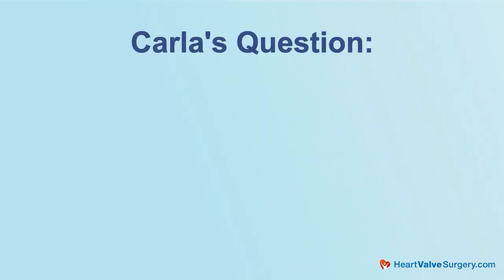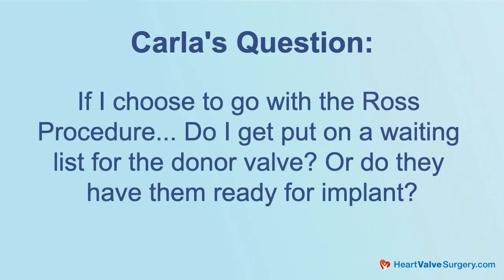Just had a question come in from Carla on Facebook, very near and dear to my heart — it's all about the Ross procedure. As you may know, I had a Ross done about 20 years ago and I've had no reoperation, no intervention. Carla asks a great question: if I choose to go with the Ross procedure, do I get put on a waiting list for the donor valve, or do they have them ready for implant? Maybe Dr. Chikwe, you can share what a donor valve is in the Ross procedure.